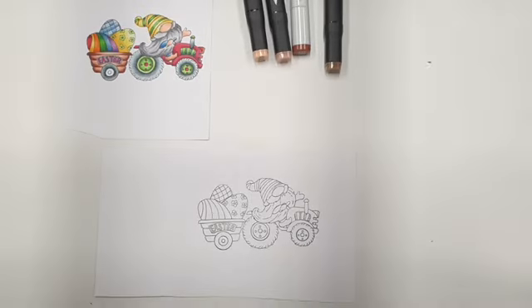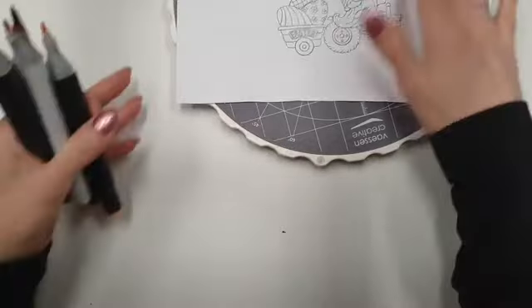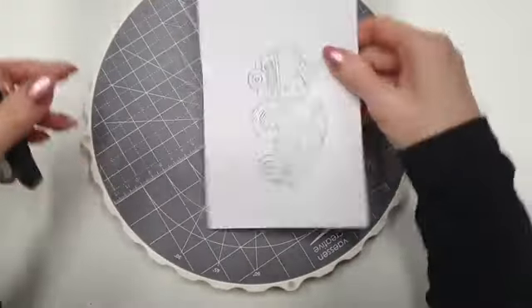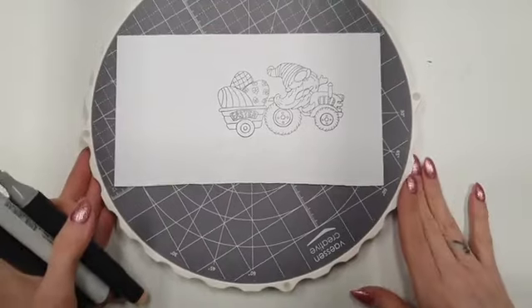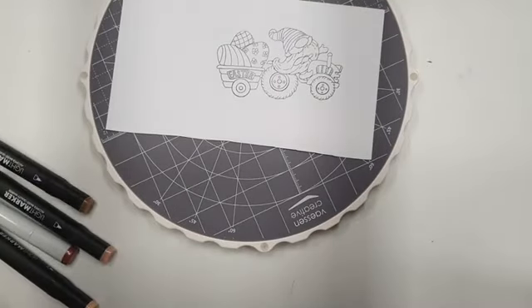We hebben de handige draaiplateau van Vaarse. Dit is van Vaarse draaiplateau. Voor de week natuurlijk ook opgekleurd. Je ziet meteen een goede ondergrond, mooi glad. En je kan je papier heel makkelijk draaien, want ik draai nog wel graag met mijn plaatjes om te stempelen.